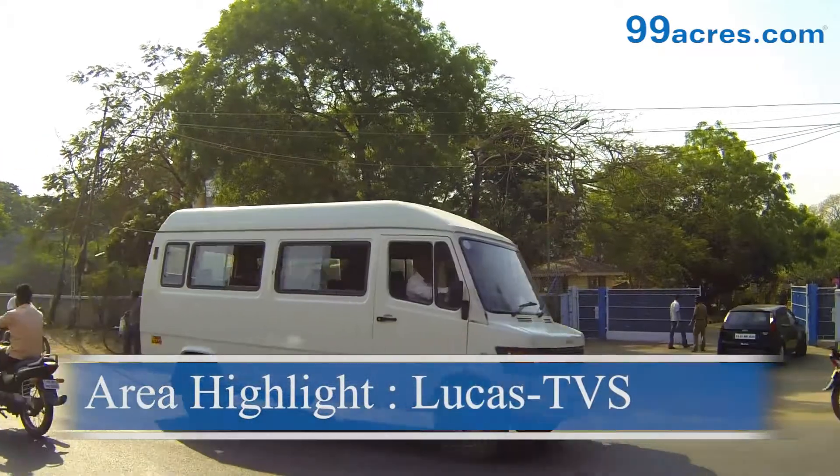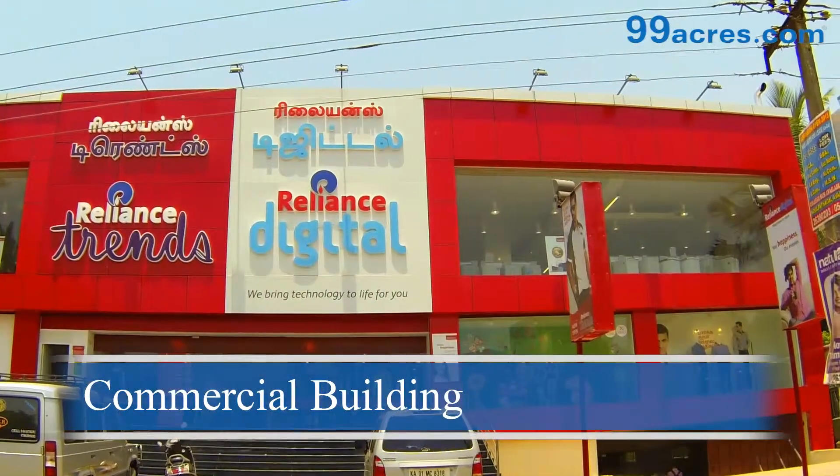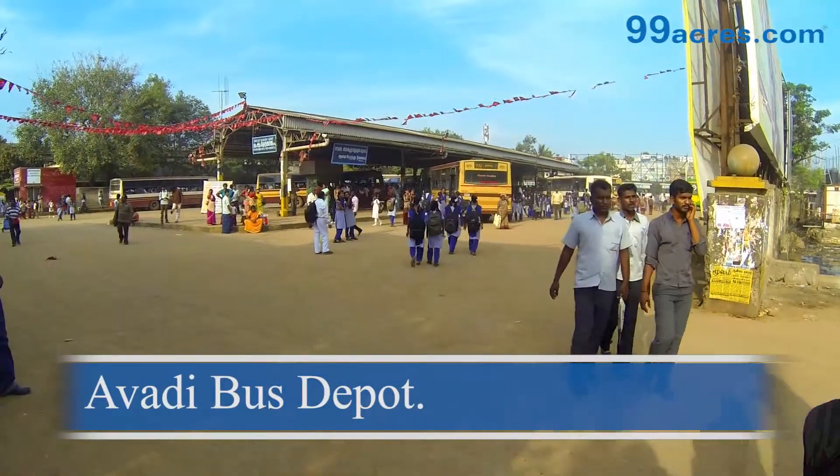The TVS Lucas factory is located here. CTH Road has many commercial buildings. The Avadi bus stop is located on CTH Road, providing connectivity to various destinations across the city.